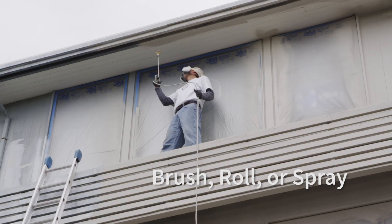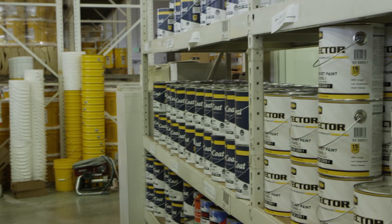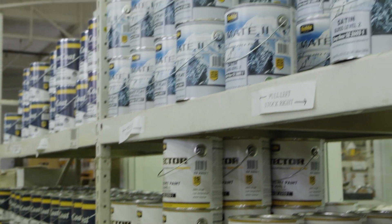It applies easily by brush, roll, or spray, and cleans up with warm water. Available in two popular sheens: velvet and satin.